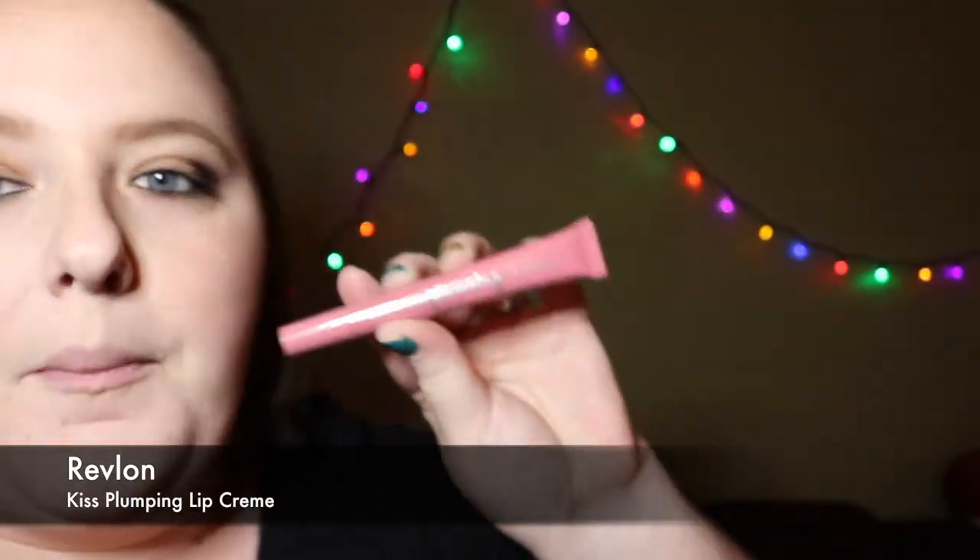Now the next thing we're going to use — I love looking like I got a chemical burn on my lips. Why don't we try the Revlon Plumping Lip Crème? I've never heard of this product before, and I'm about to give up. You know why I haven't heard of this product before? Because nobody can open it. That's why.